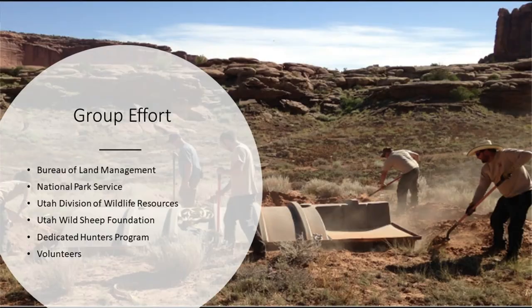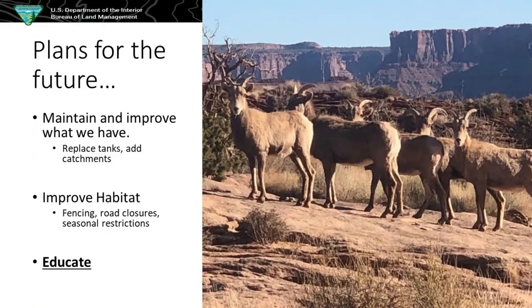Plans for the future: we don't really have any plans to build new guzzlers, just more to maintain and improve what we have. A lot of our guzzlers were built in the 1980s — tanks go bad, aprons break down, wood breaks. So there's a lot of just maintaining, keeping along the line, keeping the critters happy. We also improve habitat and do a lot of fencing to close off their habitat. And we change a lot of the barbed wire fences to smooth wire at the bottom, because pronghorn go under the fence, not over. So we try to do that a lot so they can get around.